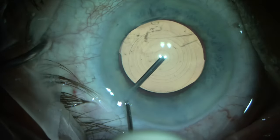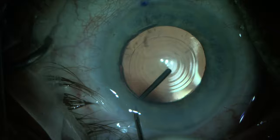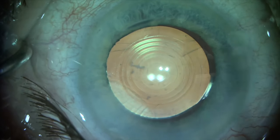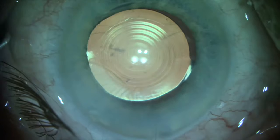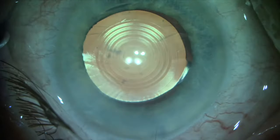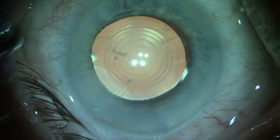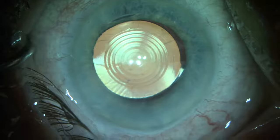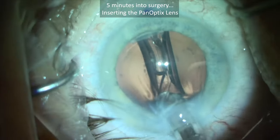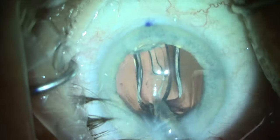If the lens had not centered, my next move would have been to perform a reverse optic capture — moving the optic anterior to the anterior capsule leaflets while leaving the haptics in the capsular bag. The PanOptix lens was perfectly centered at the end of the case, as we can see from the reflection of the Lumera microscope lights centered on the central optic of the PanOptix lens.